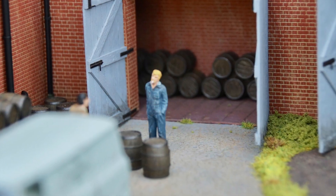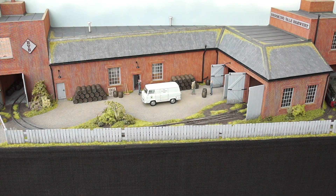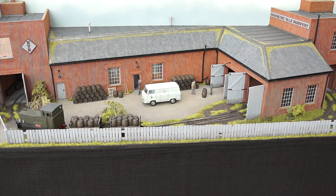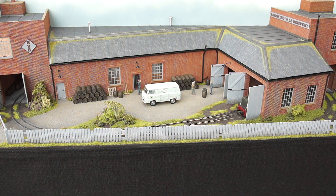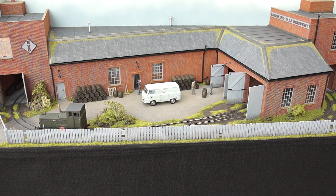A few other general views of the layout closer up. This will give you an idea of the operation of the layout from a punter's perspective, so any exhibition goers — this is, I hope, what they will see. I'll just cease my narrative at this point and you can just watch.